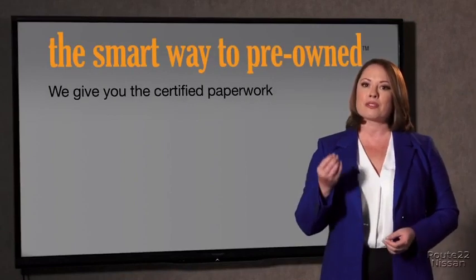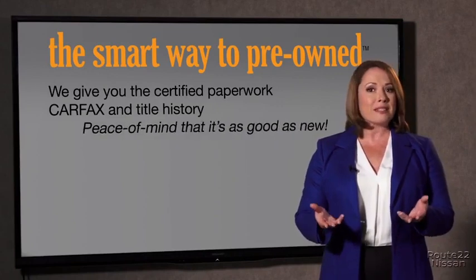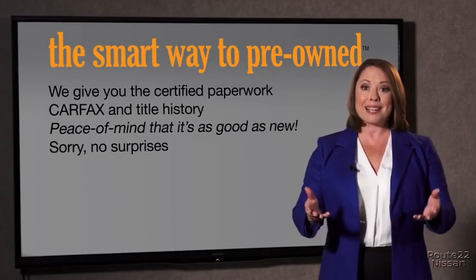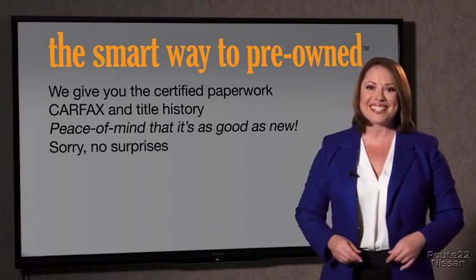We give you the certified paperwork, along with the CarFax and the title history, providing you with the peace of mind that your certified pre-owned is as good as new. If you like surprises, tell your entourage to have a surprise party for you after your purchase with us. We really don't want to skimp on any of those little things that need to be checked out about your certified pre-owned vehicle.